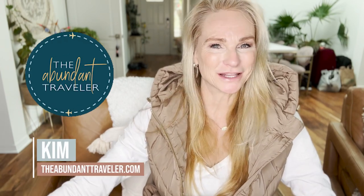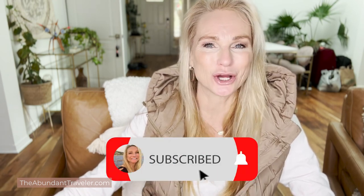I'm Kim The Abundant Traveler and welcome to the channel. If you're new here, I give travel tips and guides and inspire you to get out there and go see the world. If you're a subscriber, thanks so much for stopping by.